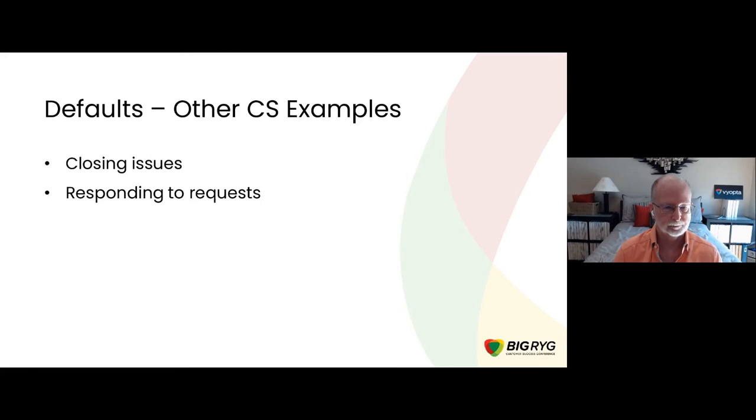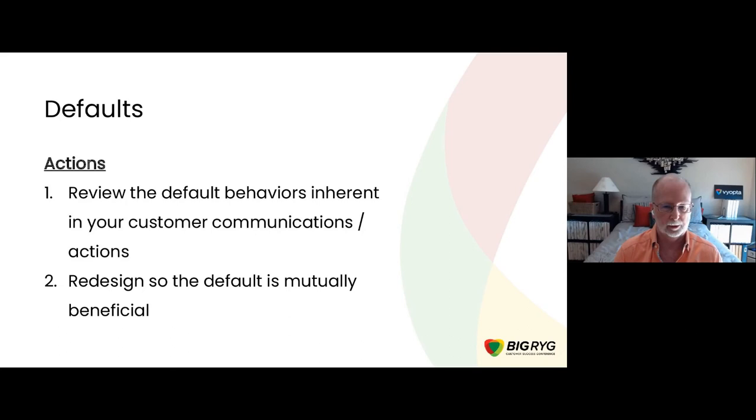This applies in many customer success interactions — when you're trying to get something closed or responding to requests, there are lots of opportunities to look at this. From an application standpoint, really take a look at what default behaviors you set up when you offer choices in your customer communications and actions, and redesign it so that the default is the slickest, smoothest, easiest path and is mutually beneficial.